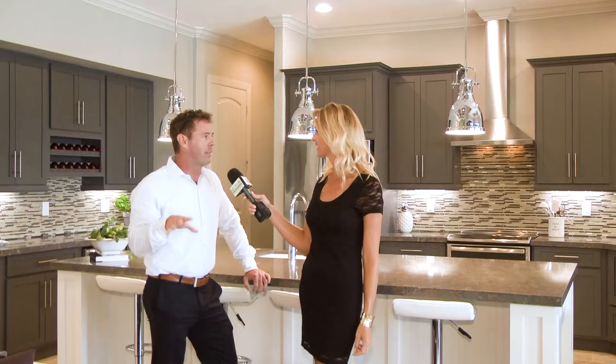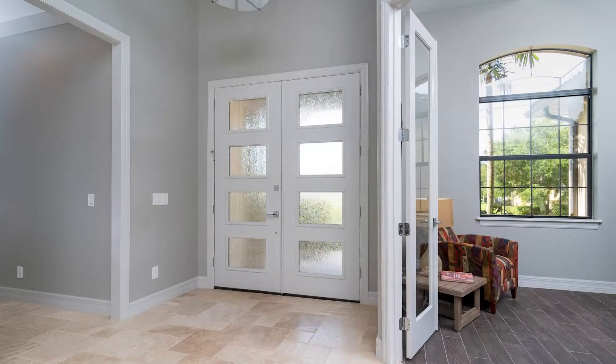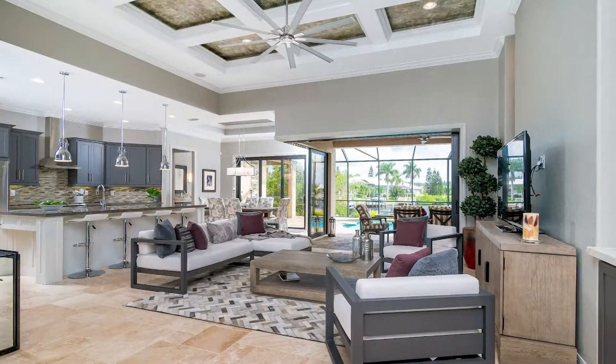What's so incredible about this home is everything that the sellers have done. They've redone this home, originally built in 2013, but redid it top to bottom. And when I say top to bottom, I mean everything from the countertops, to the paint color, to the cabinets.